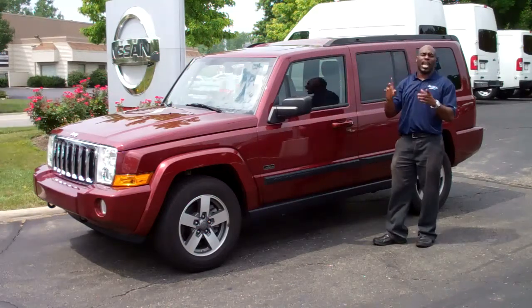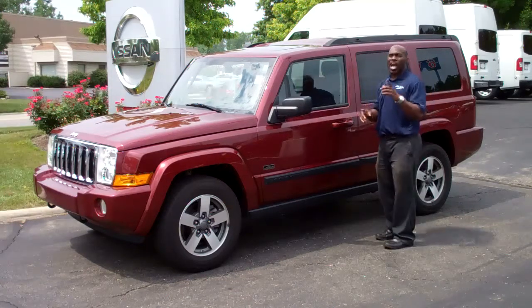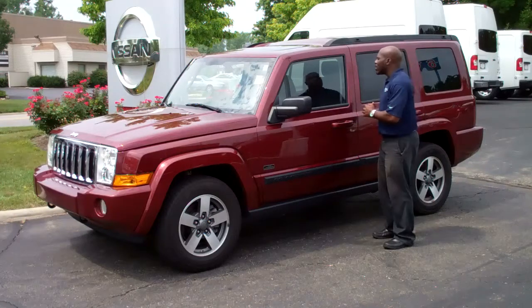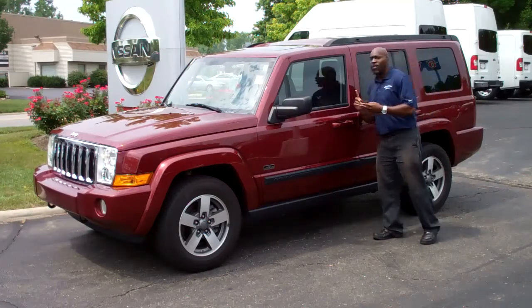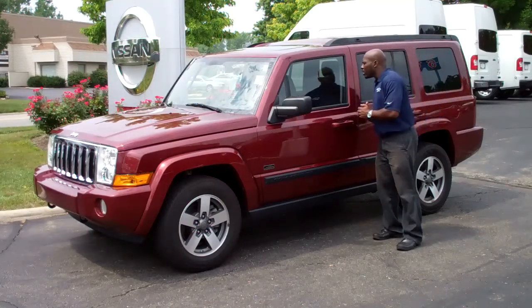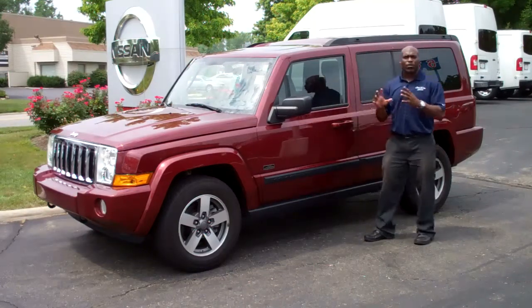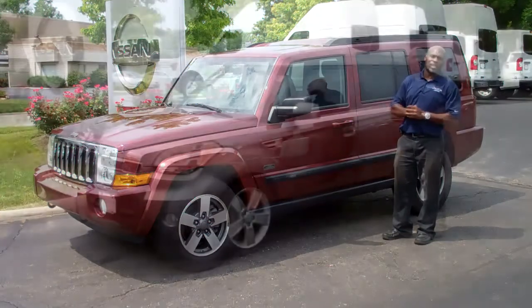We also have AC, a power driver seat, Bluetooth hands-free, and XM satellite radio. We also have the auxiliary input for your iPod or cell phone, and your standard power windows and power locks. All in all, a very beautiful vehicle — come and check it out.